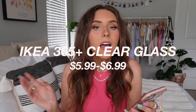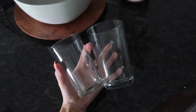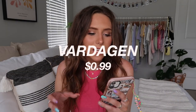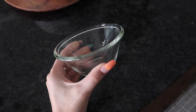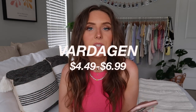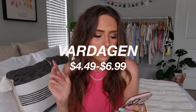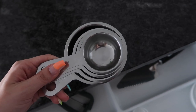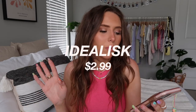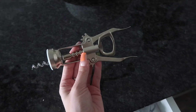I also got a six-pack of wine glasses for $14.99 — IKEA just has such great glassware. I love the IKEA 365+ clear glasses: $5.99 for the smaller, $6.99 for the larger — just a perfect drinking glass. There's also a little glass bowl for 99 cents, perfect for salsa or guac. And I have metal measuring spoons at $4.49 and measuring cups at $6.99. Finally, a small corkscrew bottle opener for $2.99.